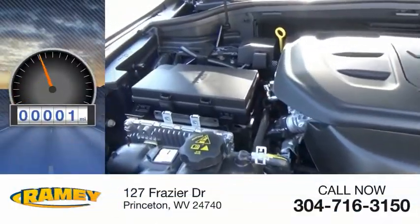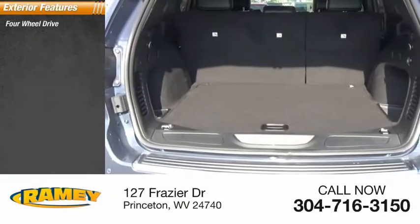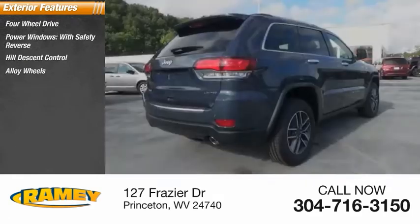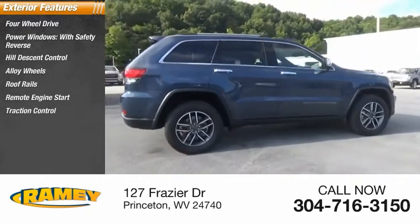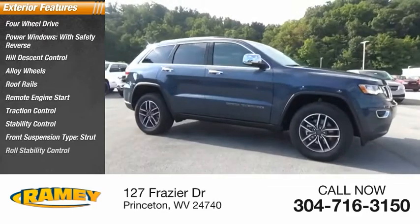This vehicle has less than 100 miles. Here are some of this vehicle's great options: four-wheel drive, power windows with safety reverse, hill descent control, alloy wheels, roof rails, remote engine start, traction control, stability control, front suspension type strut, and roll stability control.